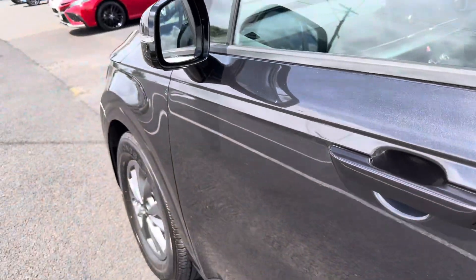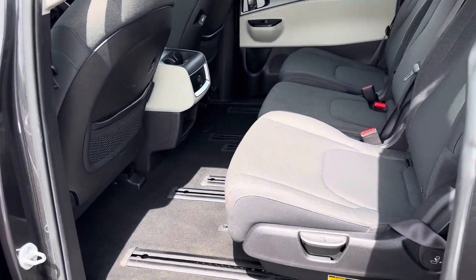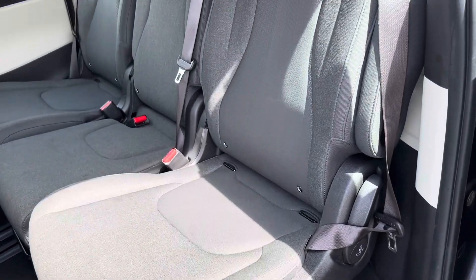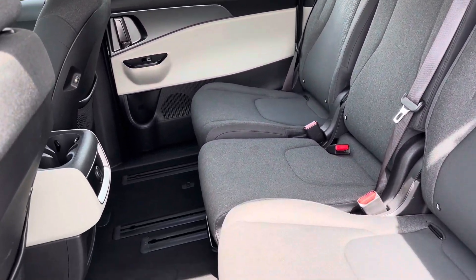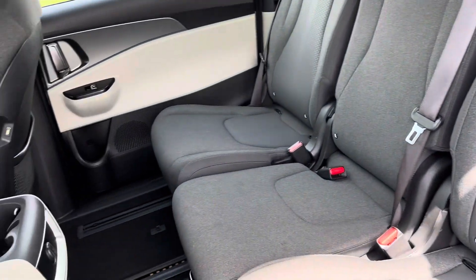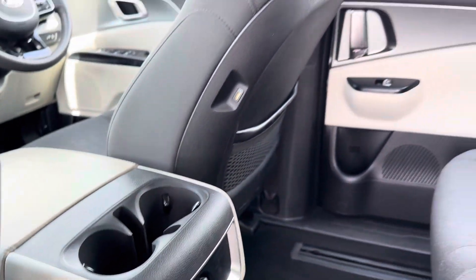Coming to the back now — you do have dual sliding doors, so this door opens just as much as the other side. The center seats look good and you do have anchor points for all three seats, along with a 12-volt power connection and cup holders in the back.